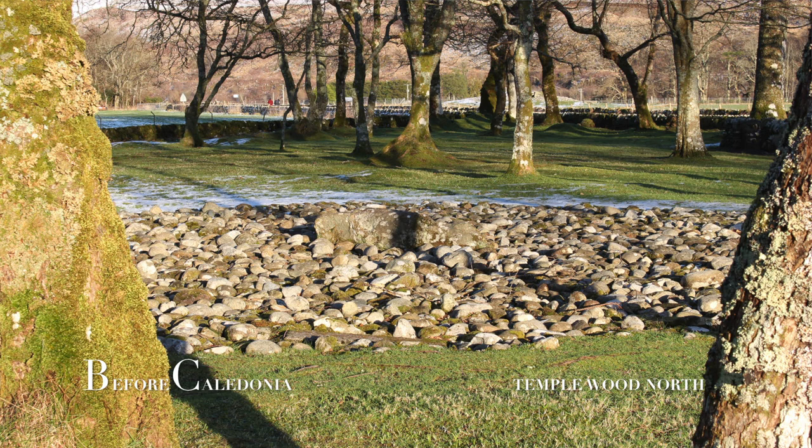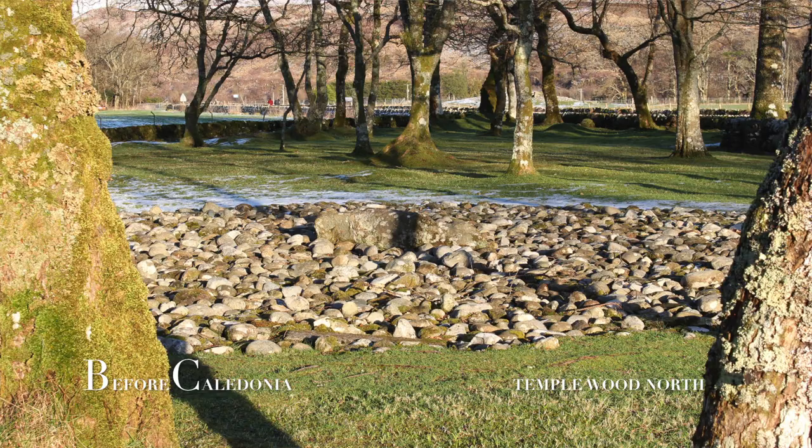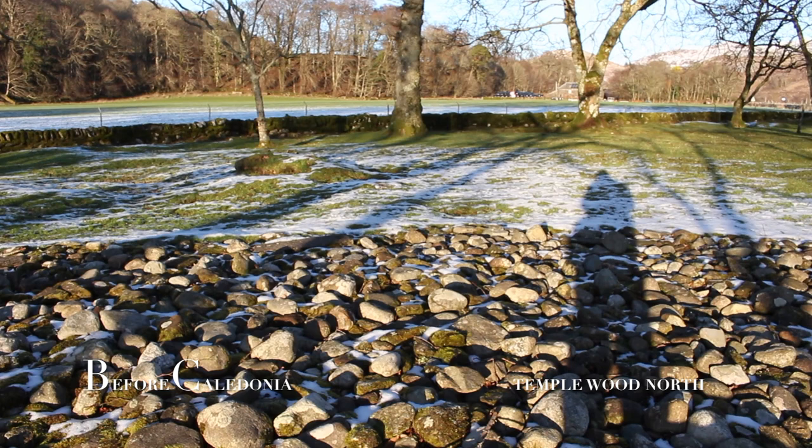The North Circle had two phases of construction. Originally the site was constructed over 5000 years ago with wooden posts, which were replaced by standing stones. This second phase stone circle was never completed. It is unknown how many stones were erected, and at this point the North Circle was replaced by the South Circle.